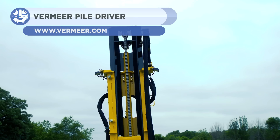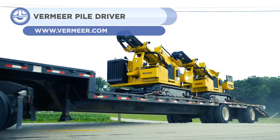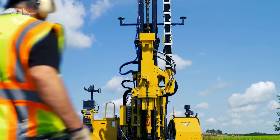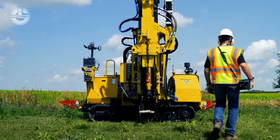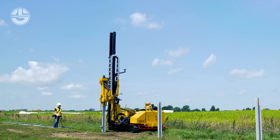First up, we have the PD-10R from Vermeer, which is a remote-controlled piledriver. The operator is able to remotely control all of the machine's functions. The display board on the machine offers a variety of machine information, including pile angle and height.